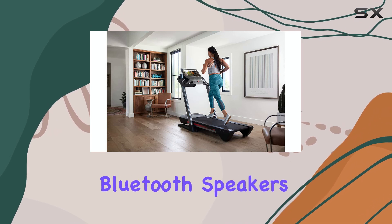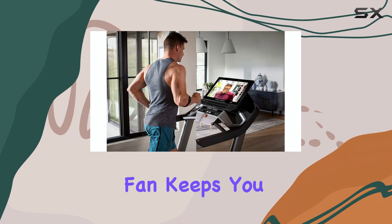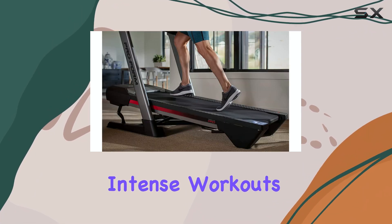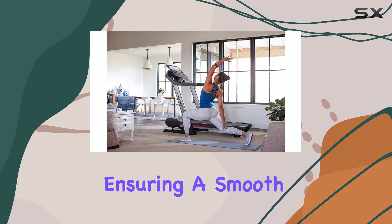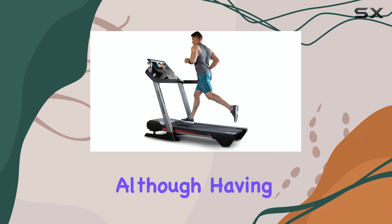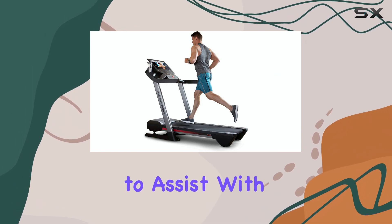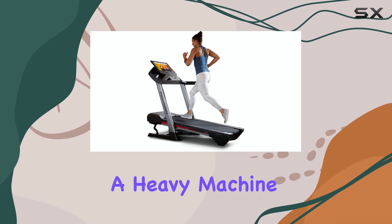During our testing, we appreciated the attention to detail in the design. The Bluetooth speakers provide an immersive audio experience, and the built-in fan keeps you cool during intense workouts. The treadmill offers a stable running platform ensuring a smooth and comfortable run. Assembly is straightforward, although having a second person to assist with attaching the console is recommended.